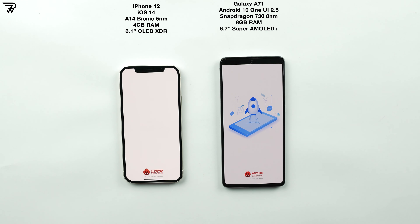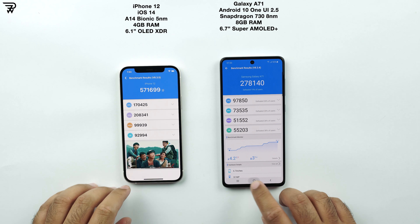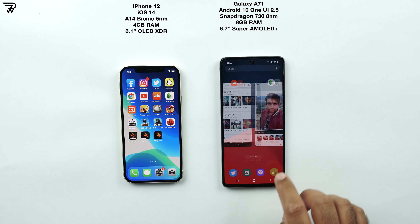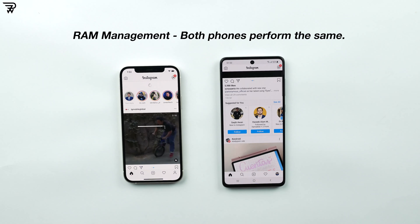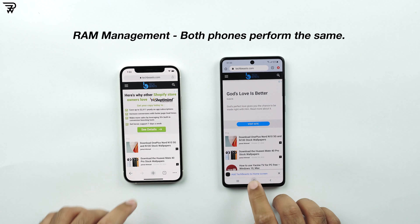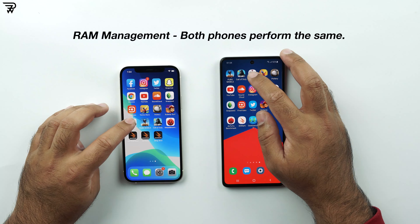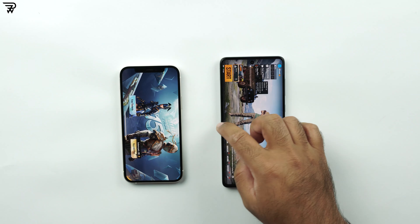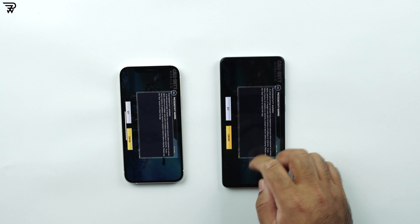Here are the benchmark scores of both phones — the iPhone 12's score is double the score of the A71. Definitely the iPhone 12 is a beast, and it's got that hefty price tag too. The iPhone 12 is way ahead of the A71 in terms of performance. For half the money you can get the A71 — a very nice phone that can perform your day-to-day tasks really well, with a huge Super AMOLED screen and an in-display fingerprint scanner. In the end, it comes down to your own personal preference; these phones are very different from each other and you should get the one that suits you the most.